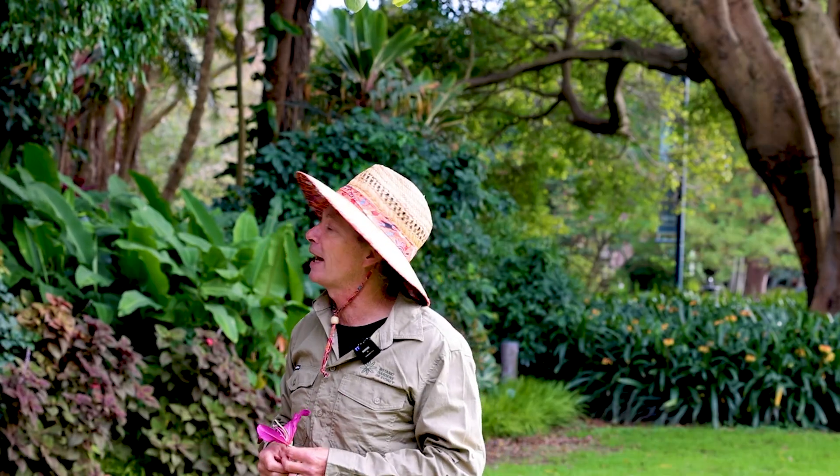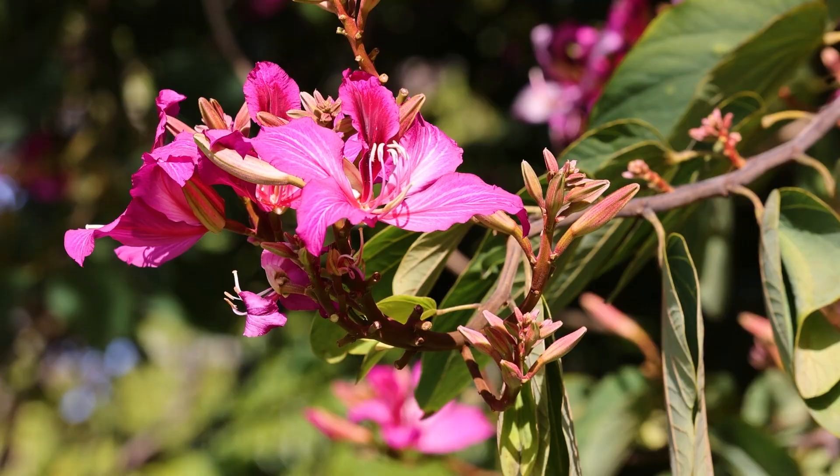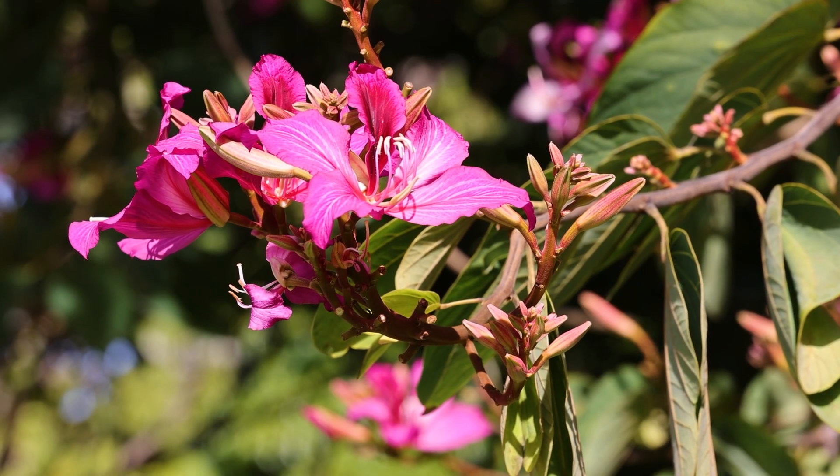So this is Bauhinia blakeana. You'll find it near the band lawn in the lower part of the Royal Botanic Garden Sydney — a really special and beautiful tree that flowers as the weather gets cold in winter.